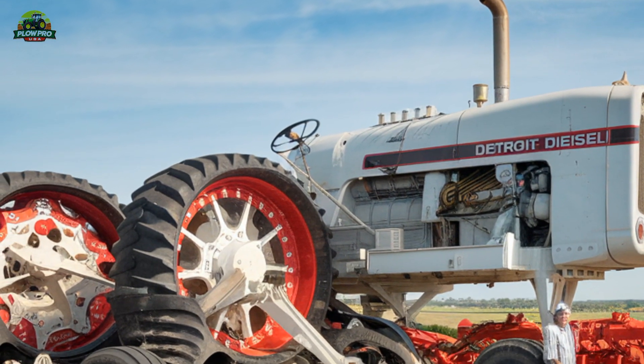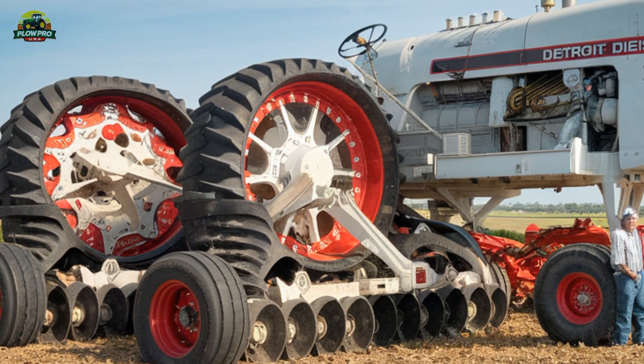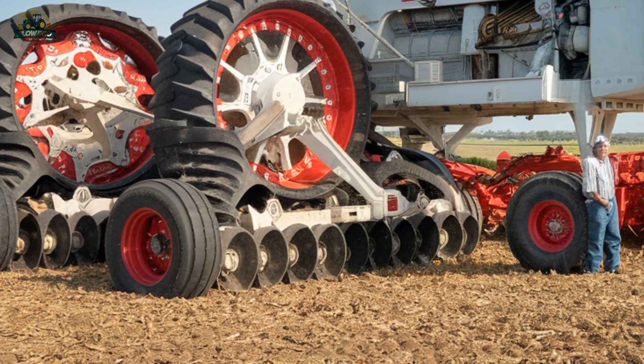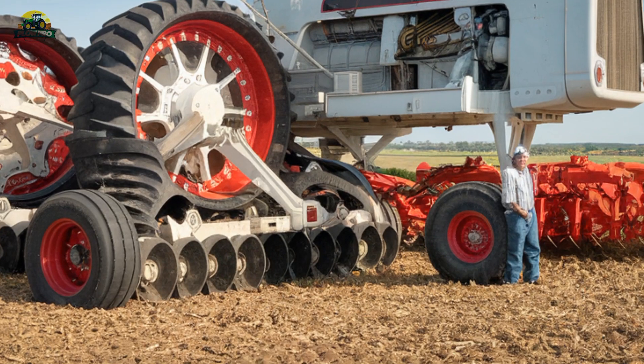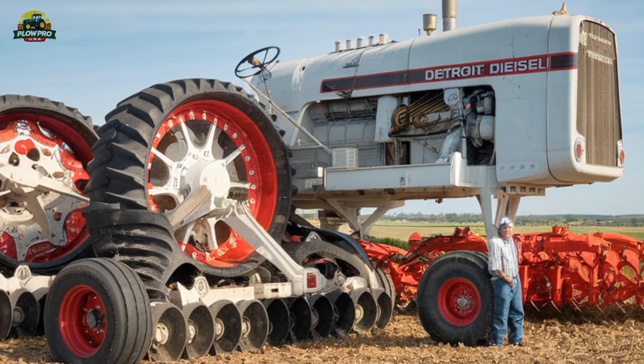With a staggering weight of around 100,000 pounds when fully ballasted, the Big Bud 747 dwarfs most modern tractors. Its massive frame measures 27 feet long, 20 feet wide, and 14 feet tall, making it an absolute giant in the world of agriculture.